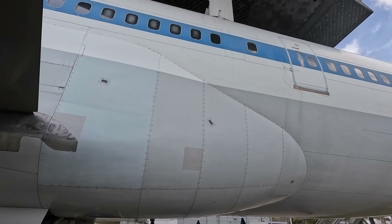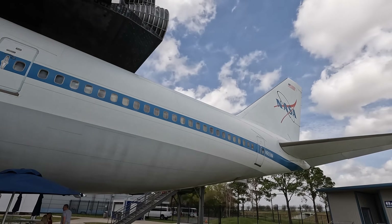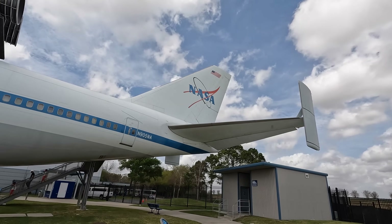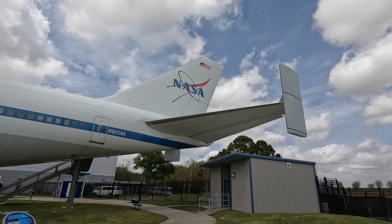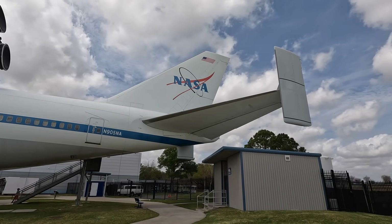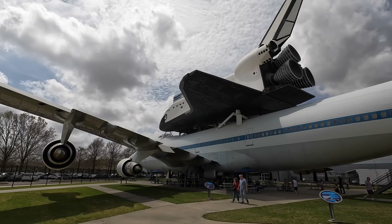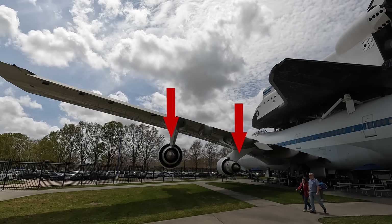Moving towards the rear, you'll see that the orbiter would somewhat obstruct the air moving backwards towards the main vertical stabiliser. So two additional vertical stabilisers were added on the outer edges of the horizontal stabilisers — somewhat like the Lockheed Constellation and its tri-tail design. They've been removed from this display, but here you can see in photos where they would have been on this very same aircraft.